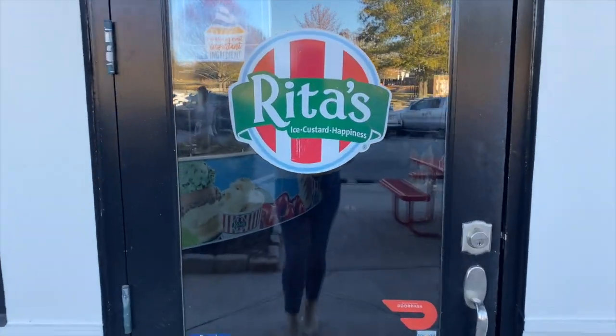We're right here in front of Rita's Frozen Ice. They have frozen ice as well as frozen custard — I lean towards the custard side. My favorite thing about them is how much they give back to the community. So many of the elementary schools throughout the year will host events here.